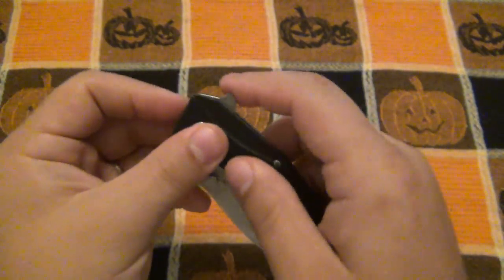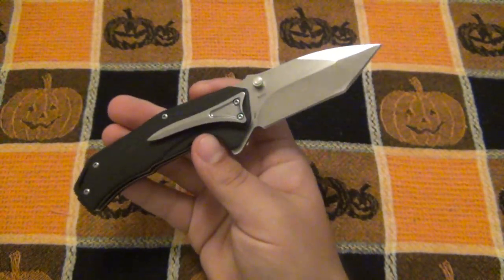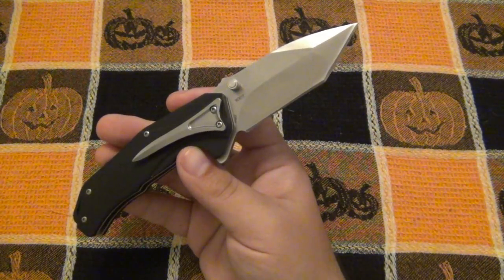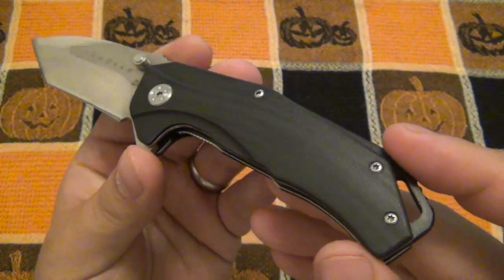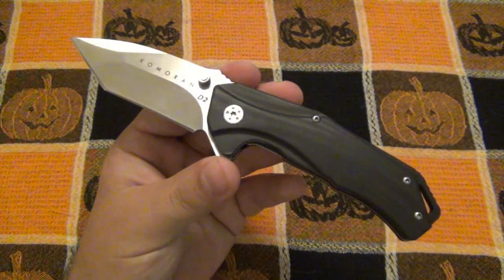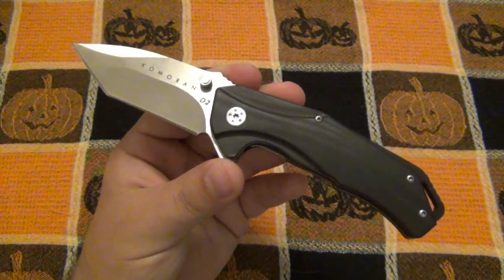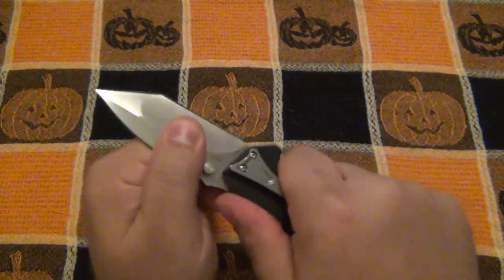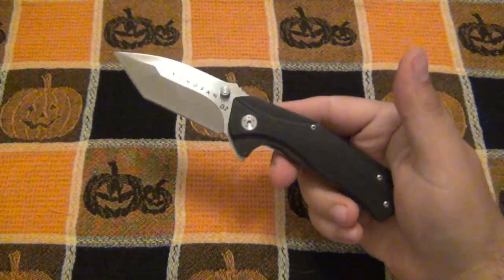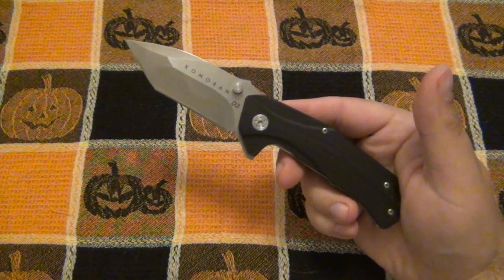Overall, it's definitely not the most comfortable knife in the world. The grinds are off a little bit on one side, there are machine marks on the pocket clip, and sharp G10 on the edges. But those things can be overlooked because of the fact that it's 20 bucks and you're getting D2 and a bearing system. You're getting a good lockup — those are the things that matter, the actual performance of the knife.